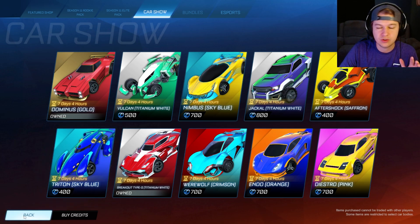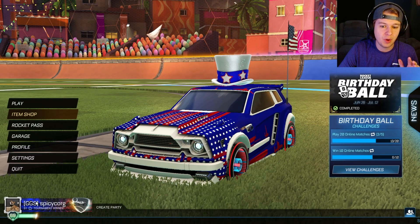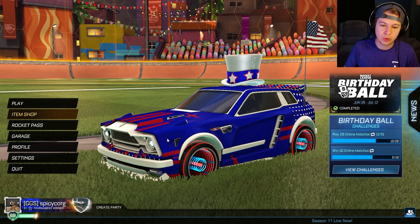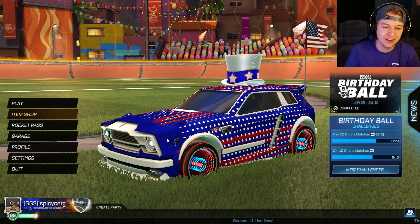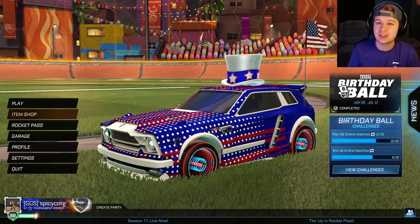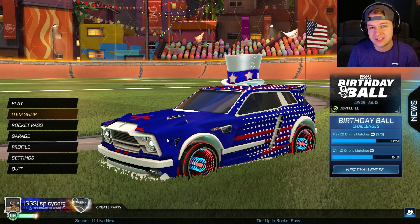Well, seven days and four hours — probably seven days and three hours by the time you're watching this. But the Gold Dominus is back, which is very huge. Rate the car design that I came up with yesterday. I hope you guys all had a safe and fun day yesterday, and that'll be it for this video. Thank you guys for watching, thank you for subscribing — we'll catch you next time. Peace.